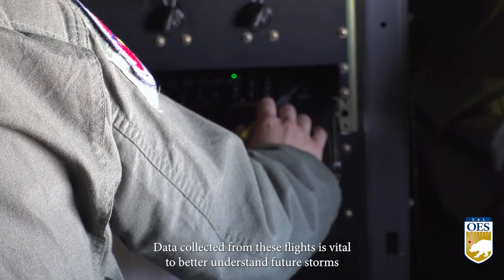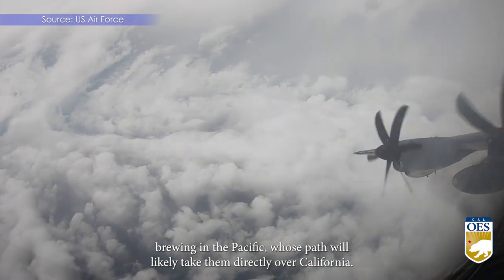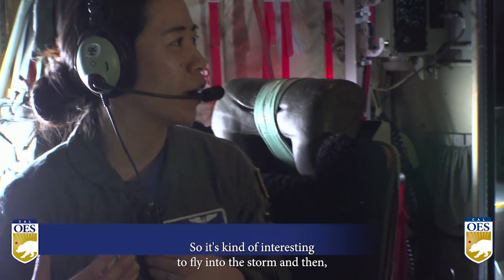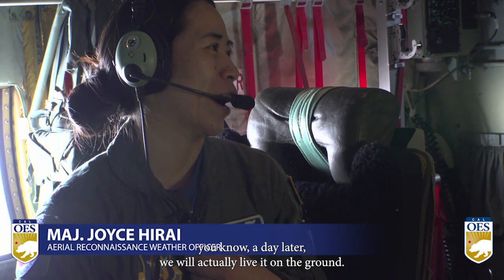Data collected from these flights is vital to better understand future storms brewing in the Pacific, whose paths will likely take them directly over California. It's kind of interesting to fly into the storm and then, a day later, we will actually leave it on the ground.